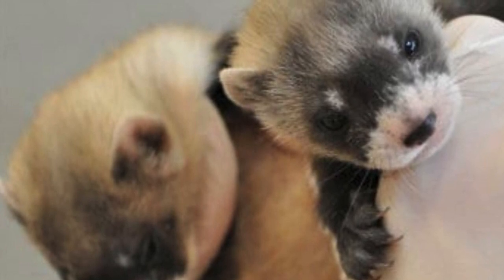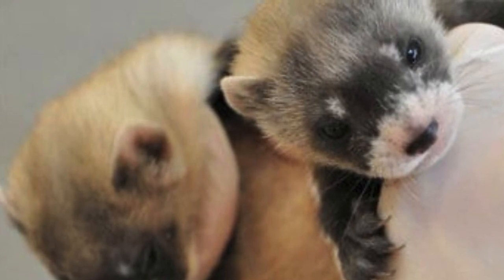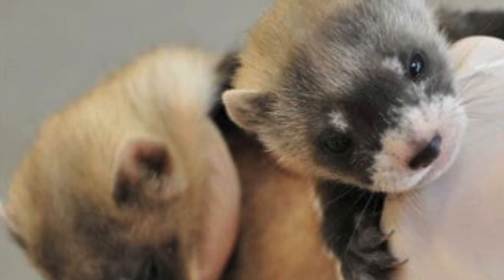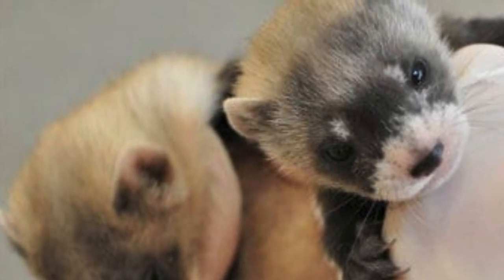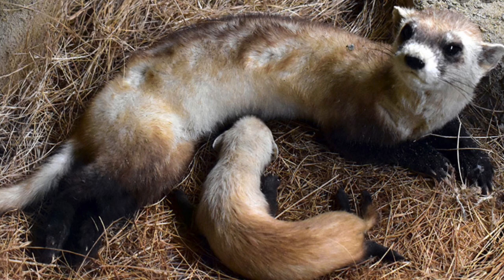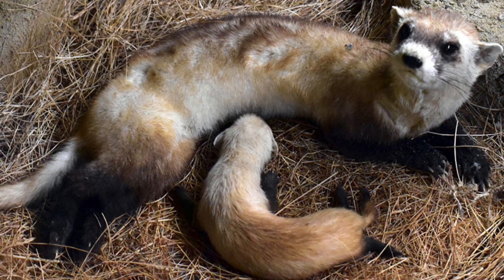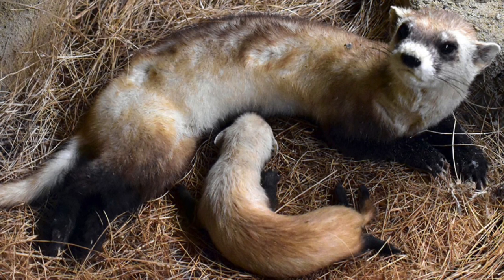Only the female cares for the young. Kits are born blind and helpless, weighing only about 0.2 to 0.3 ounces at birth, with thin white hair covering their bodies. The dark markings appear at about 3 weeks of age, and young kits begin to open their eyes about 35 days after birth. Kits develop very rapidly and become increasingly active after their eyes open, reaching about three-quarters of their grown size by July.